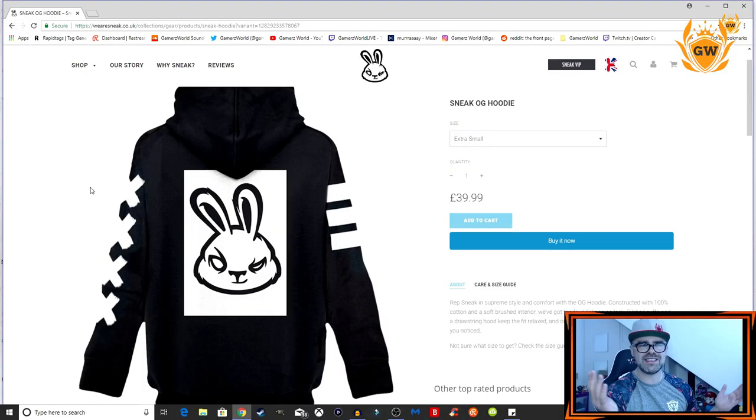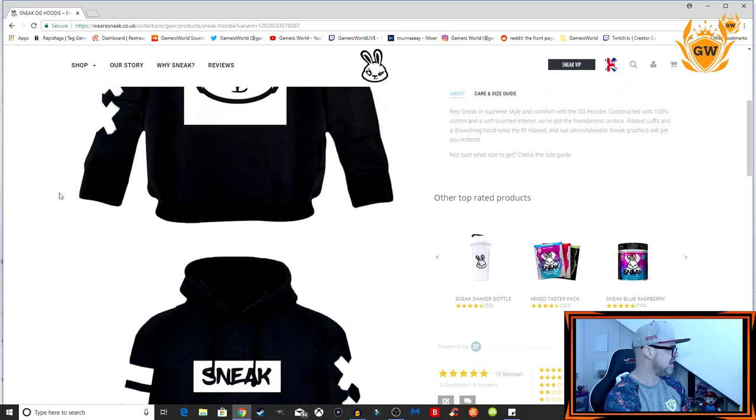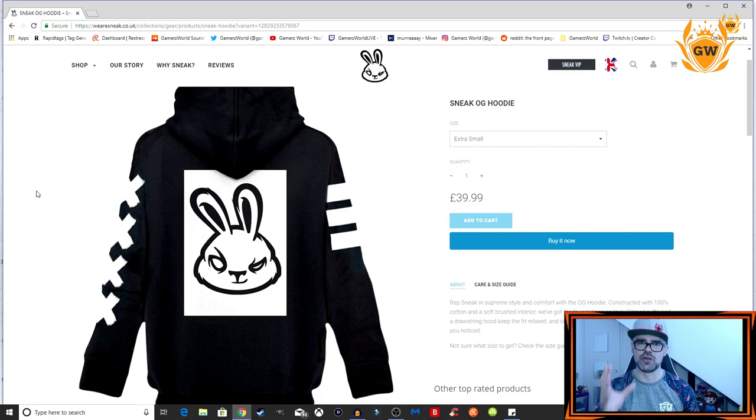Before I open up this box I need to show you some of their merch. Look at this hoodie — how comfy does it look? It looks amazing. There's the front of it and there is the back, and I just love clothing with prints on the back. GG guys.